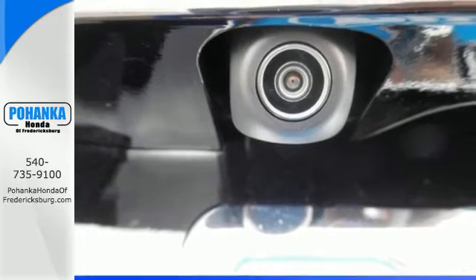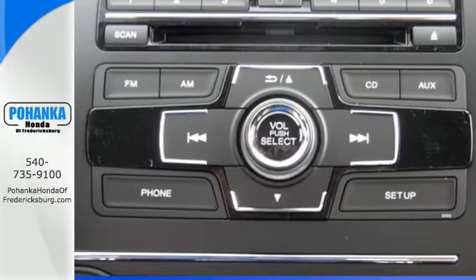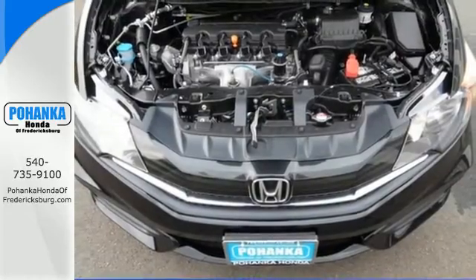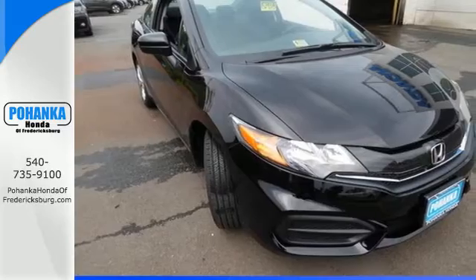Plus it has all the tech you need, like a rear view camera, Bluetooth hands-free link and intelligent multi-information display with LCD screen. Cruise around the country or zip around the city in this stylish Civic today.